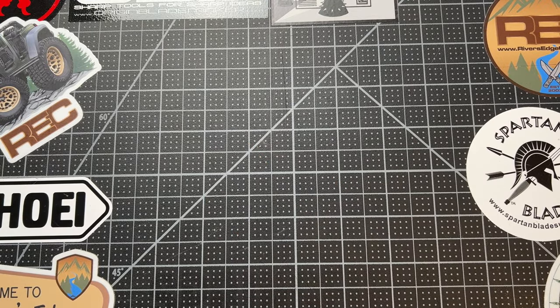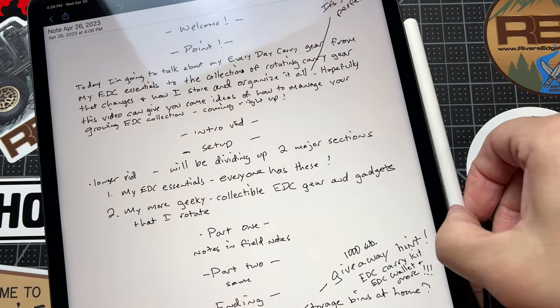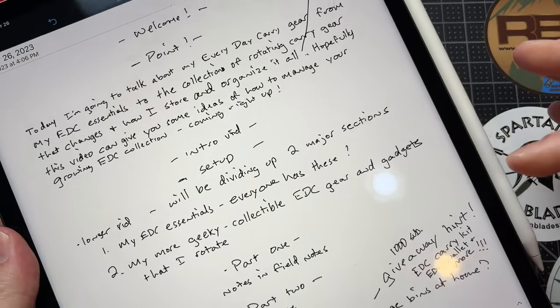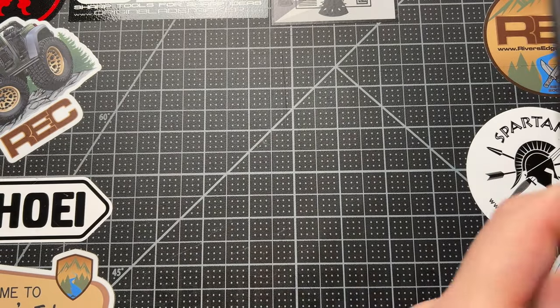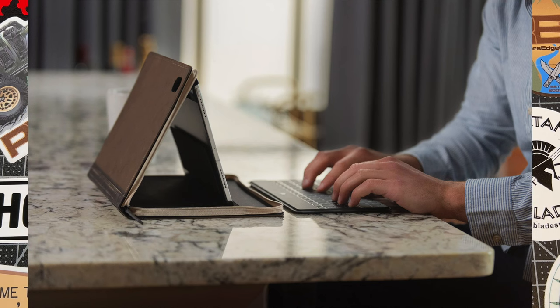Next up are the two most common ways I take notes these days. My iPad Pro with my Apple Pencil 2 — I kind of mapped out this video with this. I use an app called Notability and this goes with me pretty much every day, whether I'm at work or just hanging out. You might be cringing because there's no case on it — I lost it at a recent event, so a new one's in the mail. I'm getting the new 12 South Book Book for the iPad.